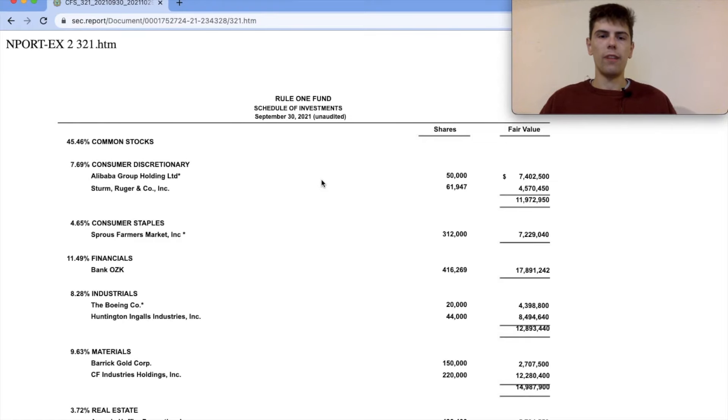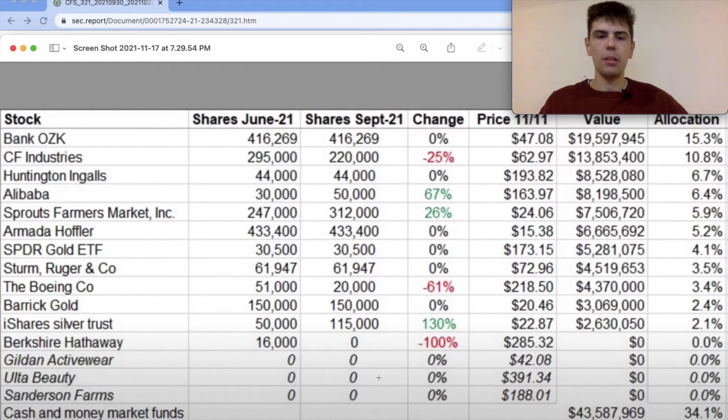Here is Rule 1 Fund's updated investments in the third quarter. This is from the SEC website, and here we can see all the positions that Phil Towne owns in his portfolio. I don't really like this layout — it doesn't make things neat — so I'm going to use something I found online where someone has compiled a list of Phil Towne's stock market positions and what has changed quarter to quarter. This is a much better view, and it goes in order from largest position to smallest. Starting at the top, his largest position is still Bank OZK, which is also one of my largest positions. I've owned Bank OZK since before Phil Towne's fund even started filing reports, so it's pretty cool that we share this stock in common.